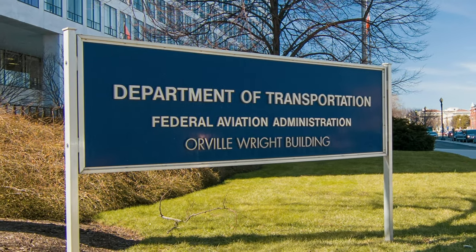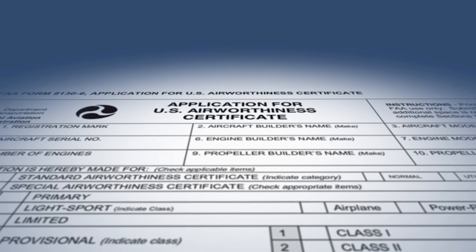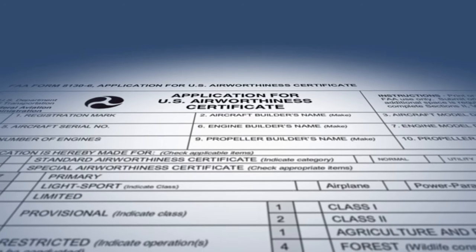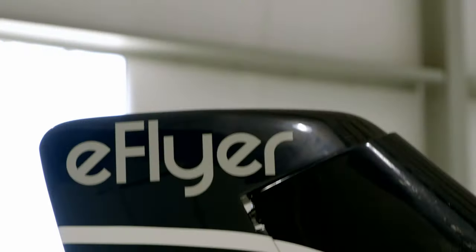FAA certification is the gateway of quality, the gateway of safety. For the first time ever, we now have a process with them for electric propulsion on airplanes. We start the innovation around a two-seat airplane, the eFlyer 2.